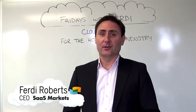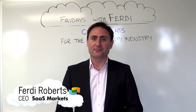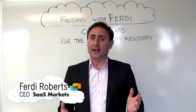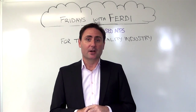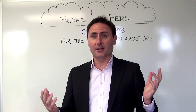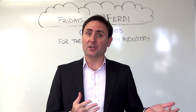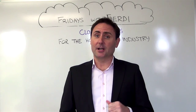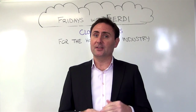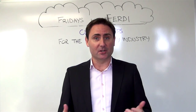Hi, I'm Freddie Roberts, founder and CEO of SaaS Markets, and welcome to another edition of Fridays with Freddie. Today we'll be talking about how cloud-based apps are changing the landscape of the hospitality industry for restaurants, hotels, bars and everything in between. This week we'll be looking at how the hospitality industry is adopting these cloud-based technologies, the types of benefits they're seeing, and how these applications are being used in the everyday operations of companies in the hospitality industry.